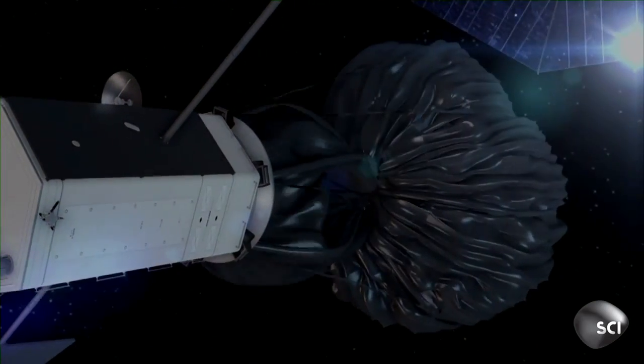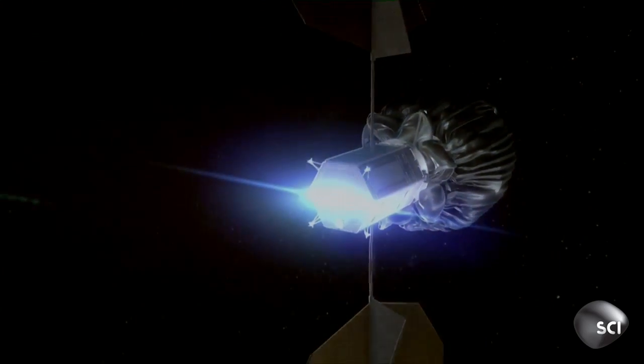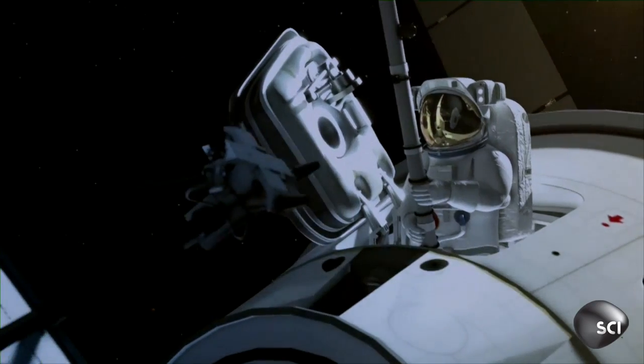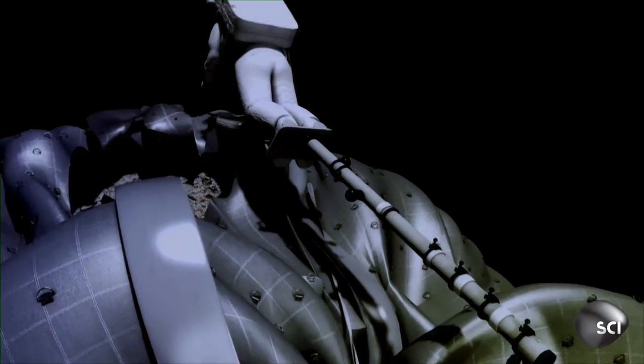Once the asteroid is in the bag, the spacecraft will fire its engines and start pushing the asteroid off course. If NASA is successful, it will prove that it can redirect asteroids almost as big as the one that hit Chelyabinsk. But that's not the only reason for the mission.